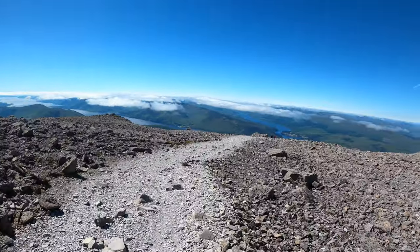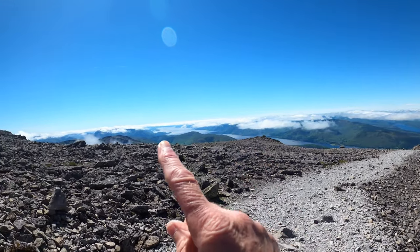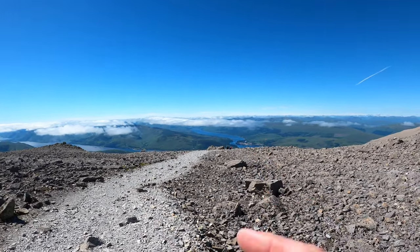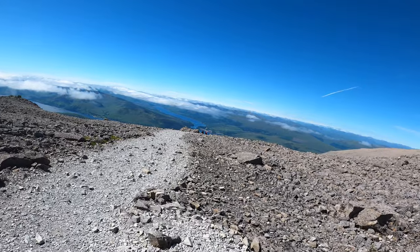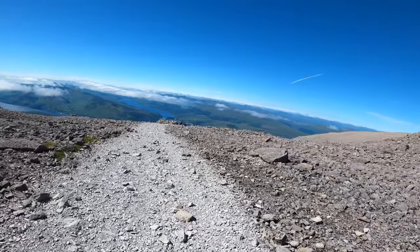How gorgeous are these views? That's Loch Linnhe there, heading right out to sea. And that's Loch Eil there. And obviously Fort William is down there. And from the summit you could actually see Loch Lochy as well. But it's hard to pick out the Munros over there because there's so much cloud.